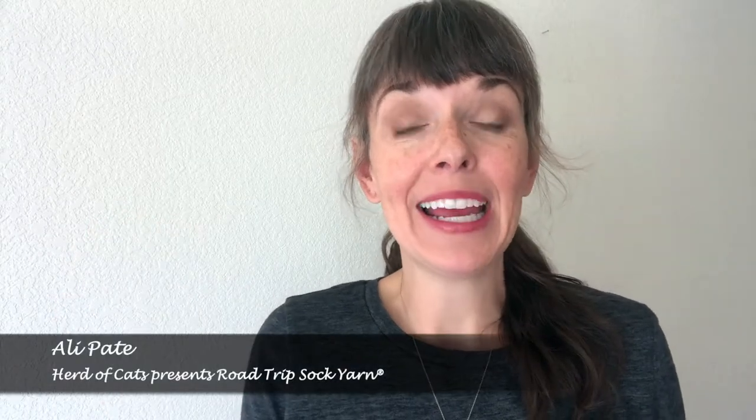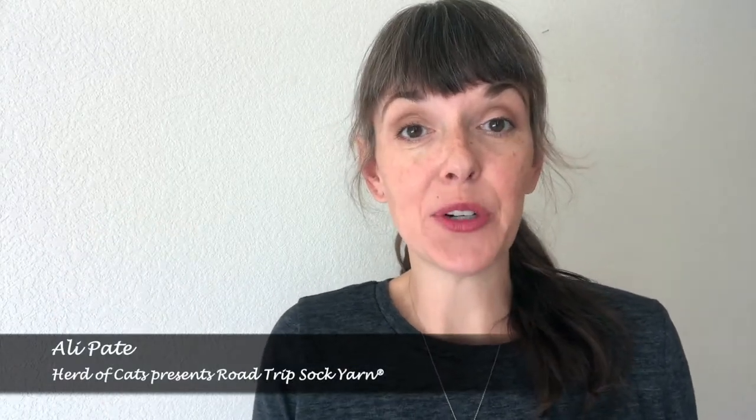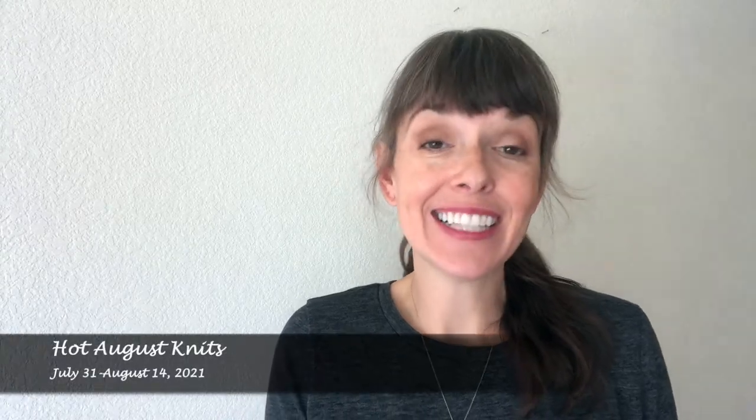Hello friends! Allie Paid here, the maker behind Heart of Cats Presents Road Trip Sock Yarn. Hot August Knits is just around the corner, so it's time to visit the Stitchin' Den!